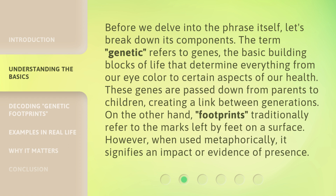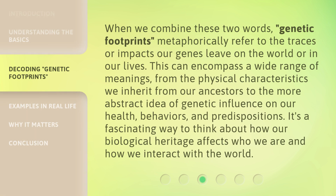On the other hand, 'footprints' traditionally refer to the marks left by feet on a surface. However, when used metaphorically, it signifies an impact or evidence of presence. When we combine these two words, 'genetic footprints' metaphorically refer to the traces or impacts our genes leave on the world or in our lives.